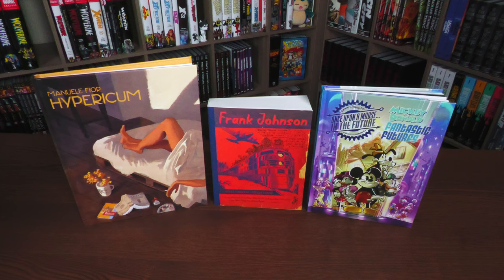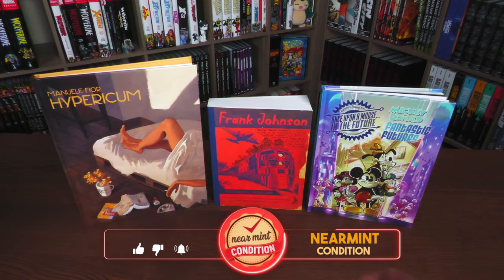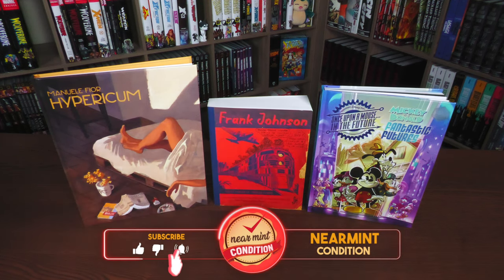Welcome back, everybody. Before going any further, a big thank you to the folks at Fanagraphics for sending us copies of these latest releases. We have a couple of hardcovers and a really unique softcover. But this book is so interesting and so amazing. I do want to talk about all of them, of course, but this one here could be one of the greatest comic book finds in the 21st century. It's just that amazing.